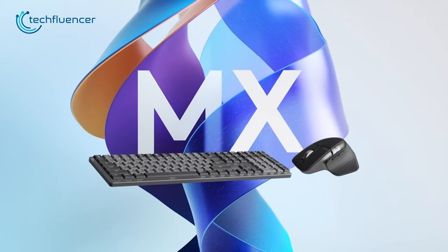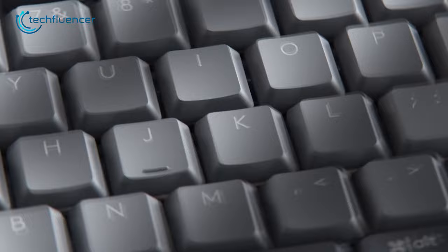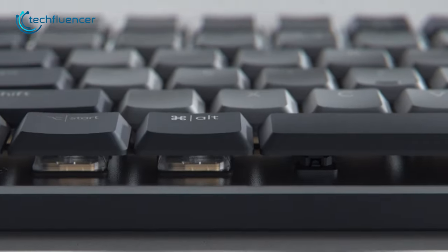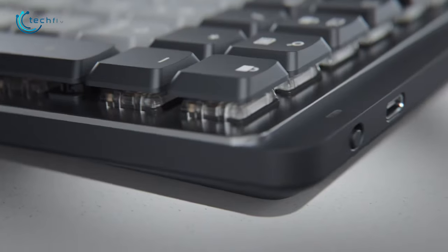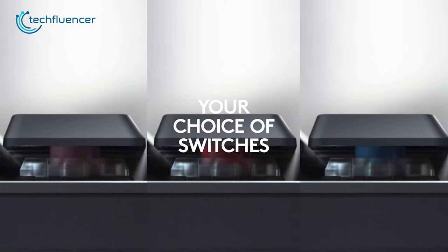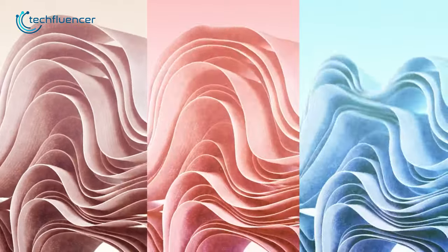Next, we have the MX Mechanical keyboard from Logitech. Judging by the looks of it, we can clearly tell that this is meant to be used in a productive environment. It has a minimalist low profile design which will blend in seamlessly in your workspace. On top of that, this keyboard offers all three varieties of switches — linear red, clicky blue, and tactile brown switches for an even more user-friendly experience.